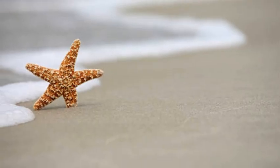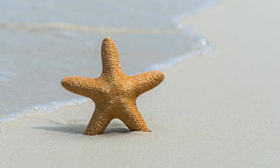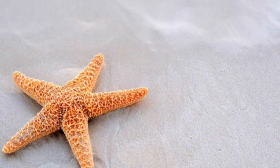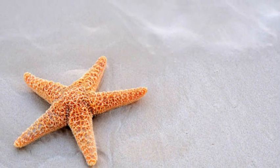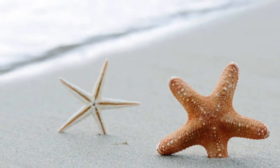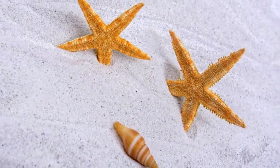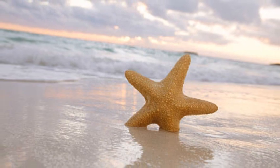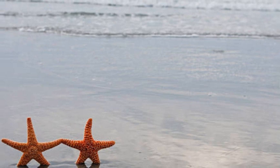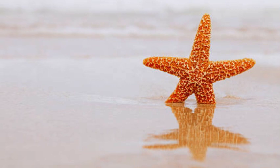While starfish have few natural predators due to their toxicity and spiny exterior, they are not invincible. Some species of fish, sea birds, and other marine creatures do feed on starfish. In recent years, certain regions have experienced outbreaks of crown-of-thorns starfish, which can have a negative impact on coral reefs by preying on corals in large numbers. Conservation efforts and monitoring of starfish populations are essential to maintain a balanced marine ecosystem, as they play an important role in controlling the populations of certain marine organisms, including mollusks and other invertebrates.